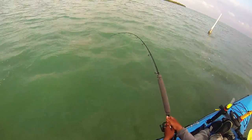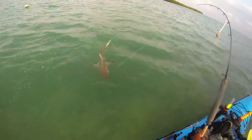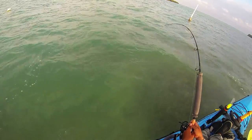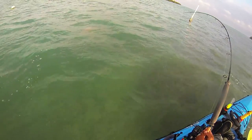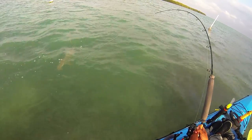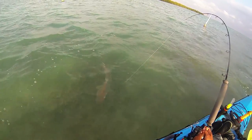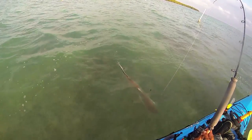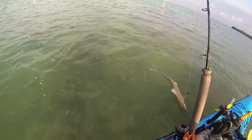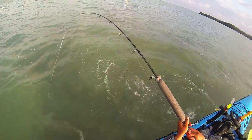I hit a couple spots and did find my mullet and crabs by the launch. They were a bit hard to catch because it was low tide and hard to sneak up on them, so I went to a secondary spot where during low tide there's a real deep cut — lots of mullet and pilchards tend to shore up there because it's the only low spot in the whole vicinity outside of the channel. I found a big school of mullet and was able to catch a few nice-sized ones.